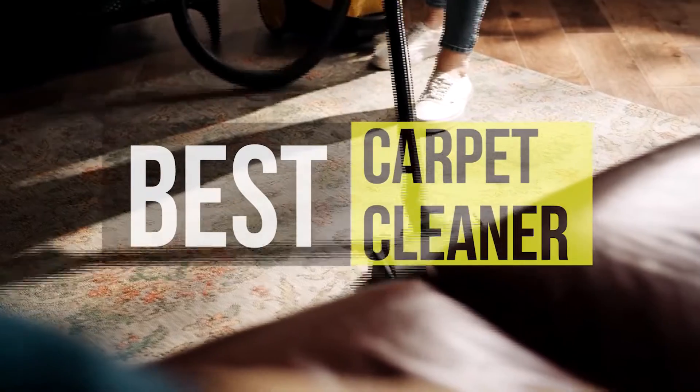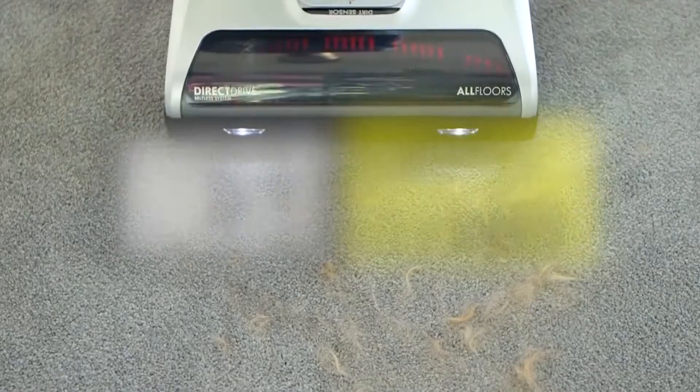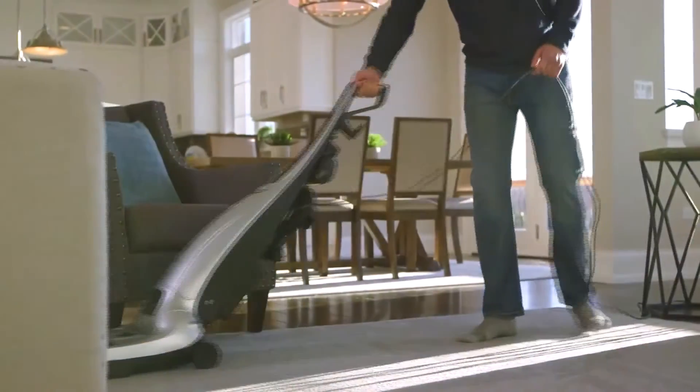Hello guys, welcome back to our channel. In this video, we have listed the top 6 best carpet cleaners in 2022 to help you find the right one for your needs and budget. So, let's get started.